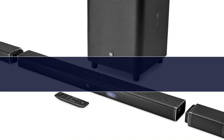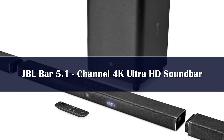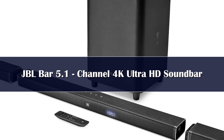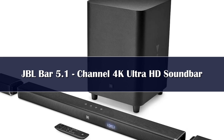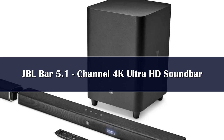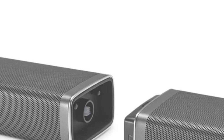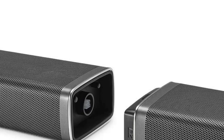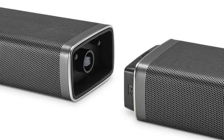Number 4. If you tend toward minimalism and can't stand the idea of wires running all over your living room, the JBL Bar 5.1 is precisely what you've been looking for. This is as wireless as home theater systems can get. As the name implies, this is a 5.1 channel system, but you only have 4 speakers to deal with. You get the main soundbar, a subwoofer, and 2 satellite speakers.